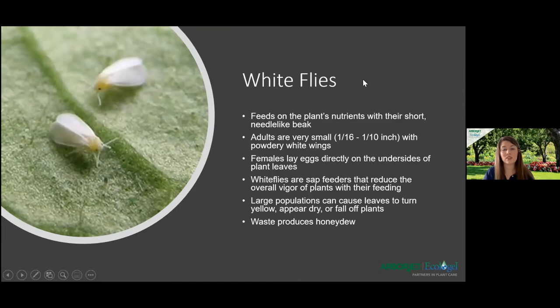Our next pest is whiteflies. These are horrible to work with — once you start moving your plants around and see them underneath the leaves flying in your face, it's not a good time. They also excrete honeydew from the sugary content they feed on inside the plants. Adults are very small with powdery white wings. Females lay eggs directly on the undersides of plant leaves, and some whiteflies lay their eggs in a circular formation — that's how you can identify that type of pest.